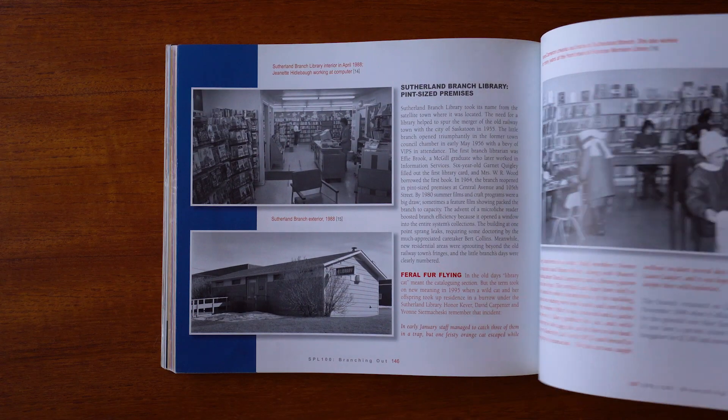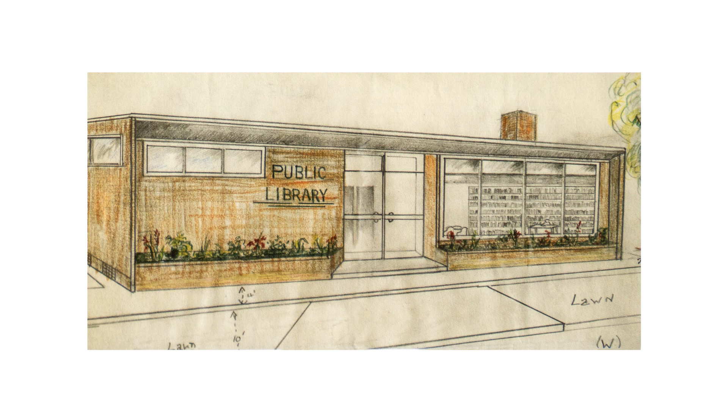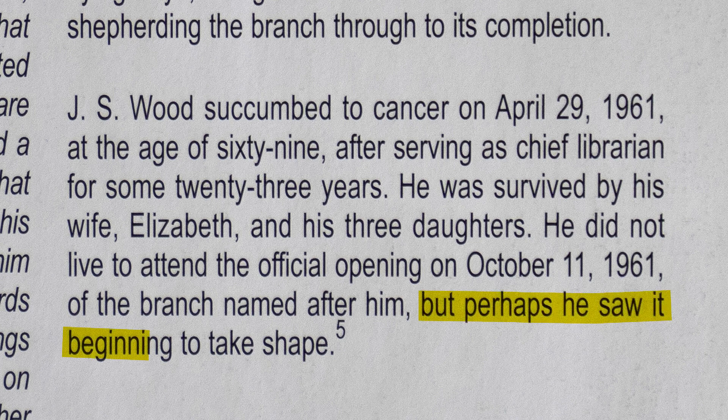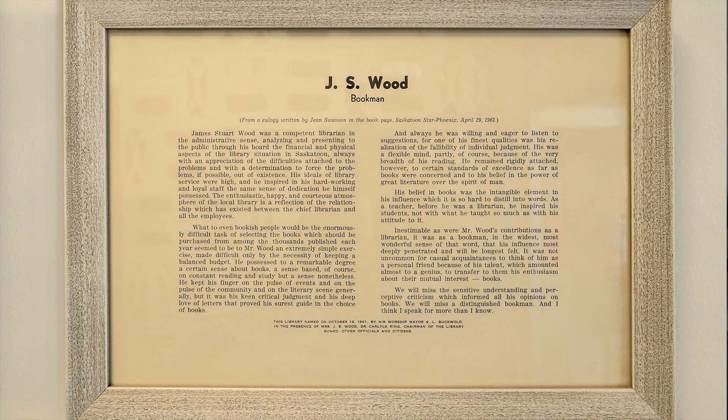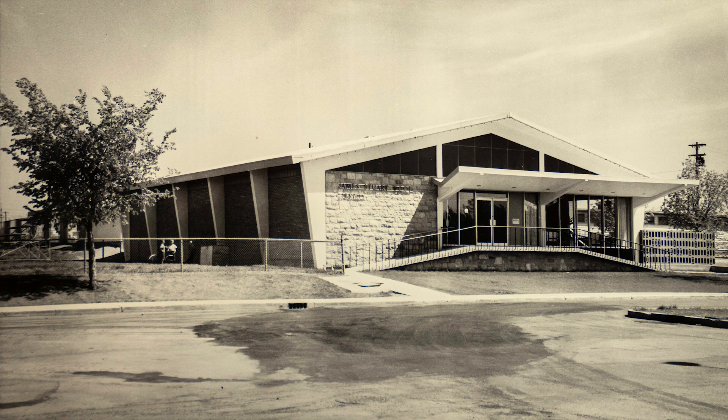Wood produced his own conceptual drawings of what he thought the branch should be. Unfortunately, Wood would not see this vision come to life. J.S. Wood died on April 29th, 1961 — five months before the branch opened to the public. J.S. Wood. Bookman. However, it was not the name on the building that got me so interested in the first place. It was the building itself, so I had more work to do.